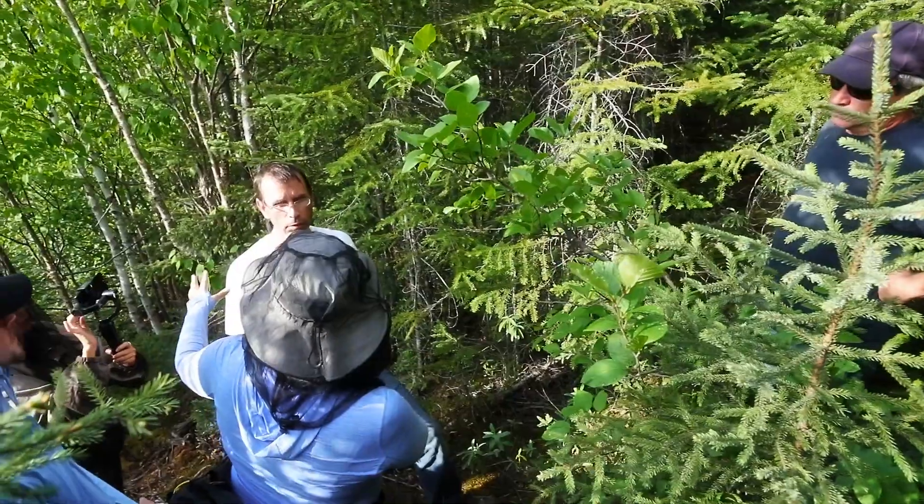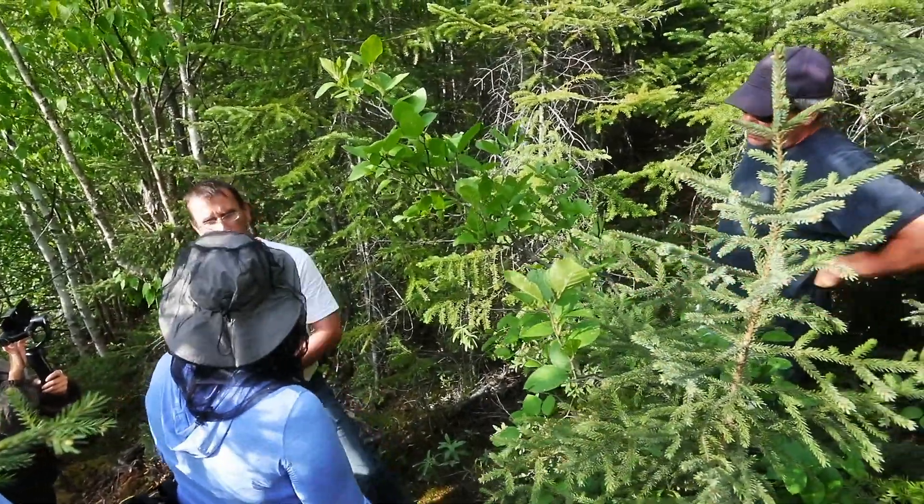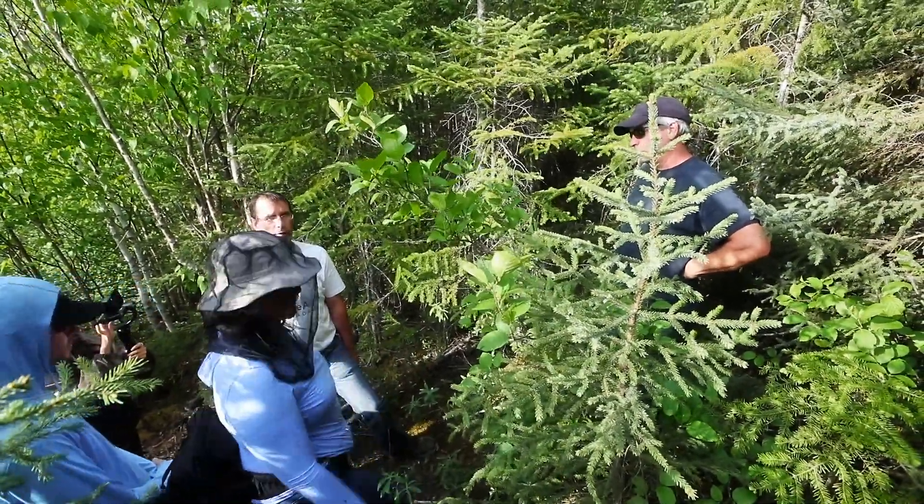Down below in the black spruce — is that natural regeneration as well? Yes, that's not planted either. So some areas are replanted and some areas are left to naturally regenerate.